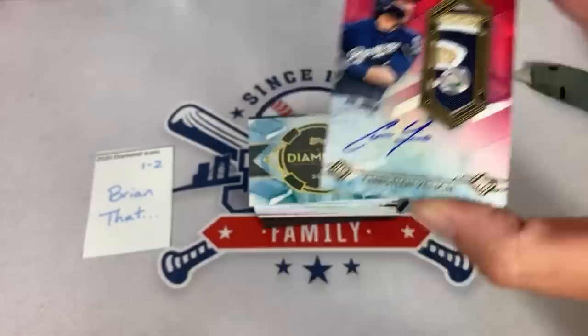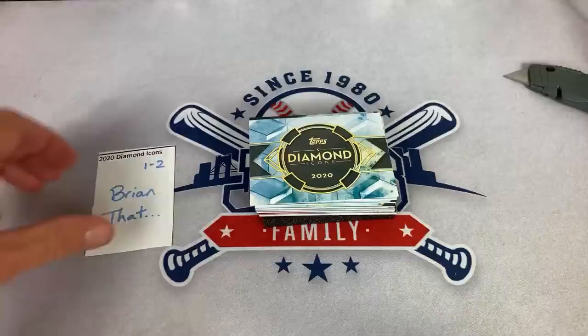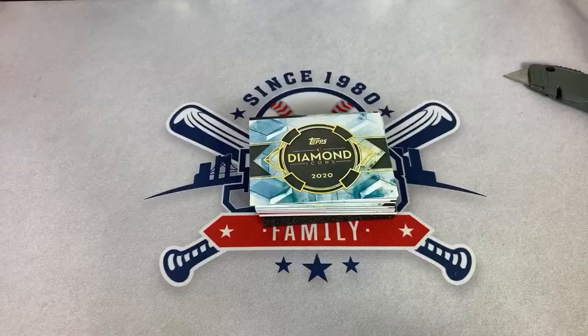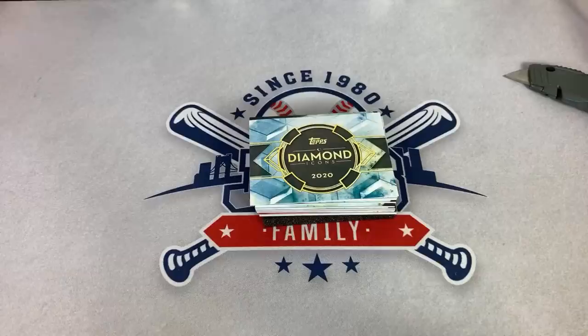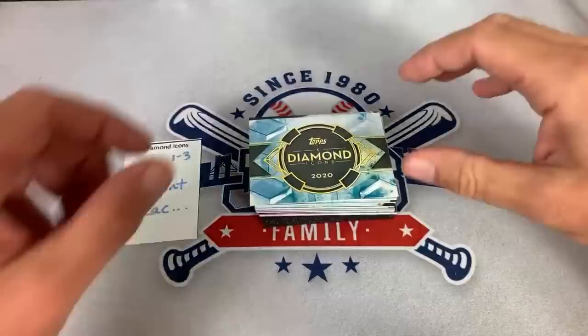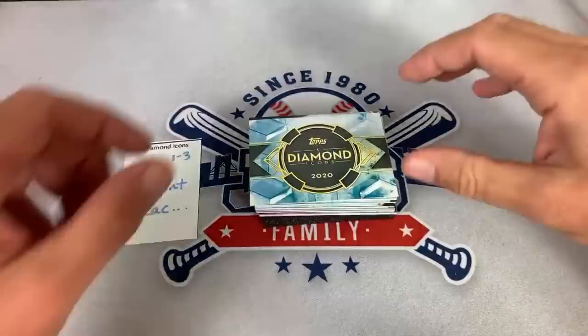We'll have to see how many Hall of Famers and MVPs we get tonight — I have a feeling it is going to be a lot. The buy-in was $250 per spot. That's what it costs to buy the case — it's a $10,000 case, just crazy expensive. Next up is Grant in spot number three, the third card out of our first box. I don't see any redemptions yet — I don't want any redemptions tonight. I like to see the cards come out.